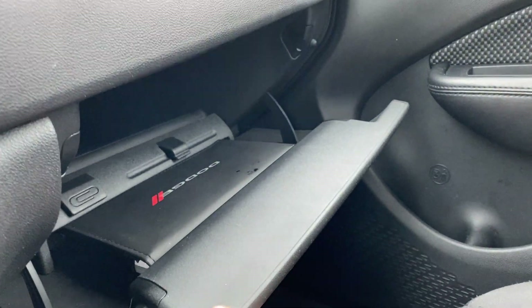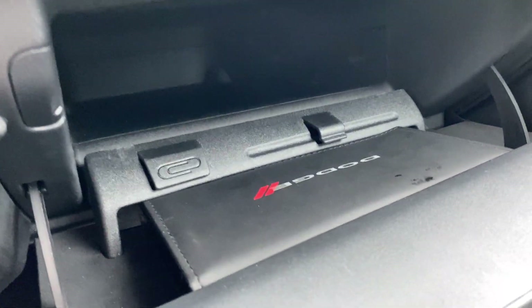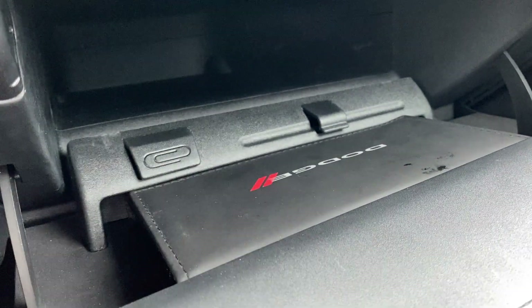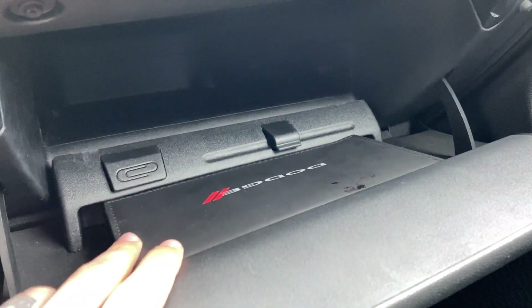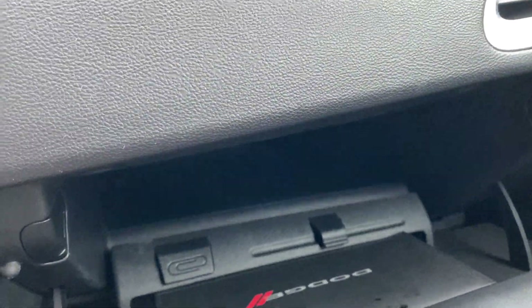Glove box is going to be nice and spacious for you. As you can see, you've got your owner's manuals in here, a little pen holder, and a little clip for cards — things of that nature. Very deep storage back there. That thing goes all the way — probably fit my whole arm in there.